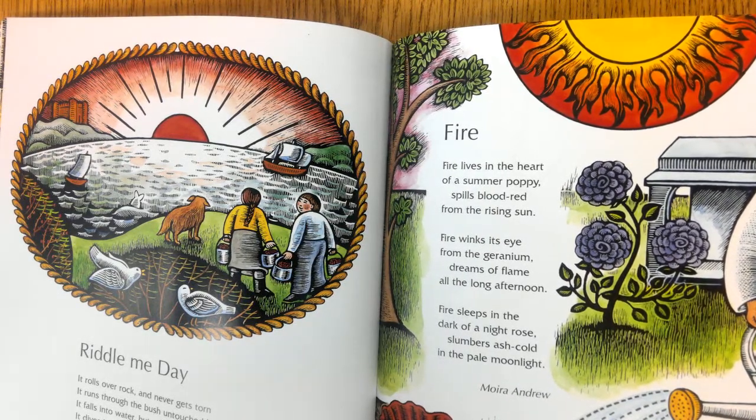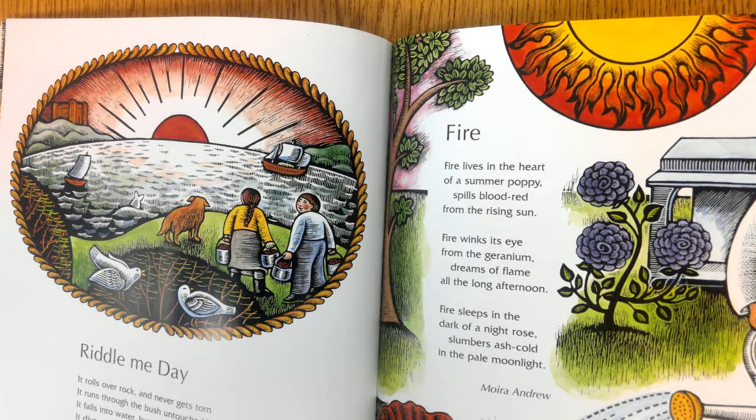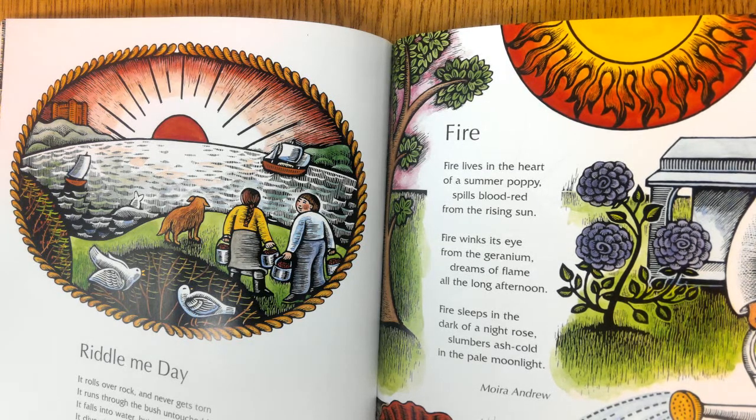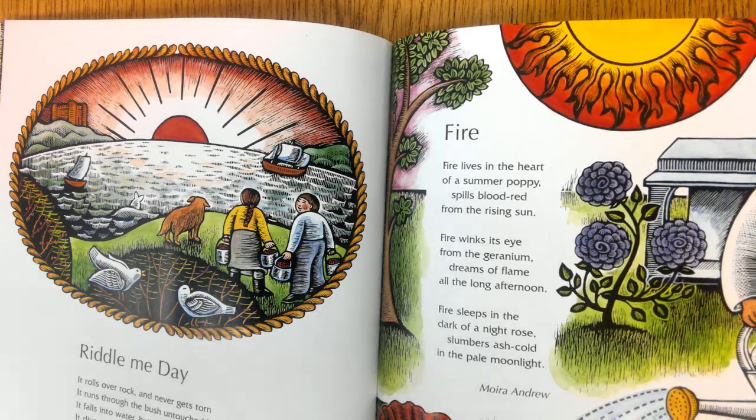Fire. Fire lives in the heart of a summer poppy, spills blood red from the rising sun; fire winks its eye from the geranium, dreams of flame all the long afternoon. Fire sleeps in the dark of a night rose, slumbers ash cold in the pale moonlight.